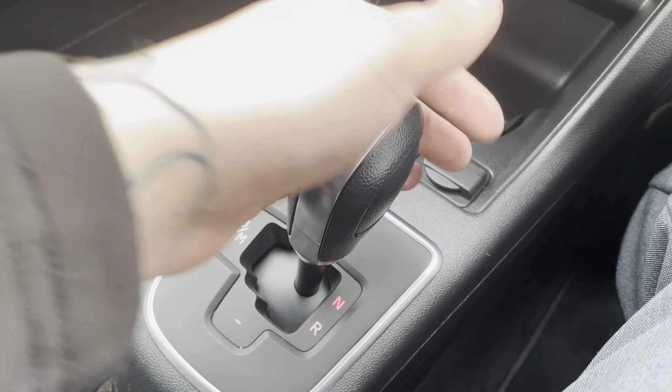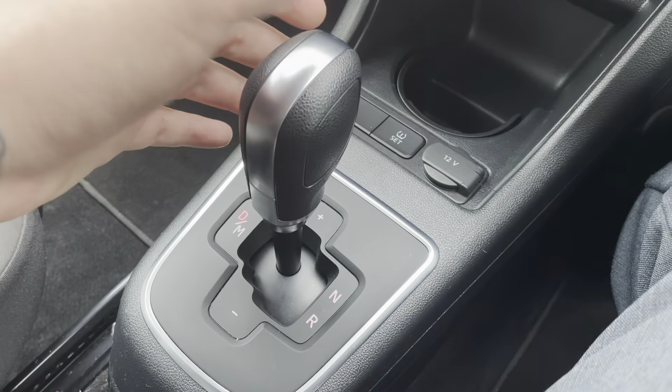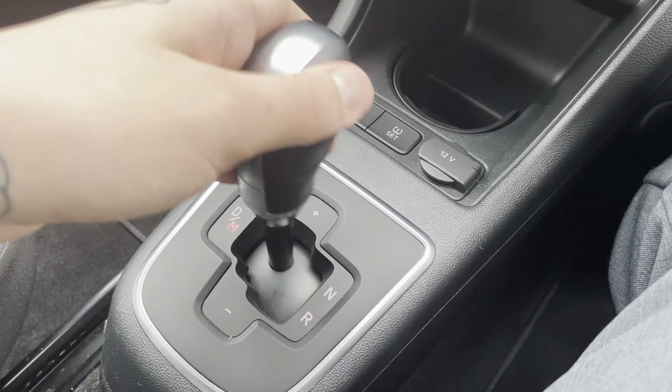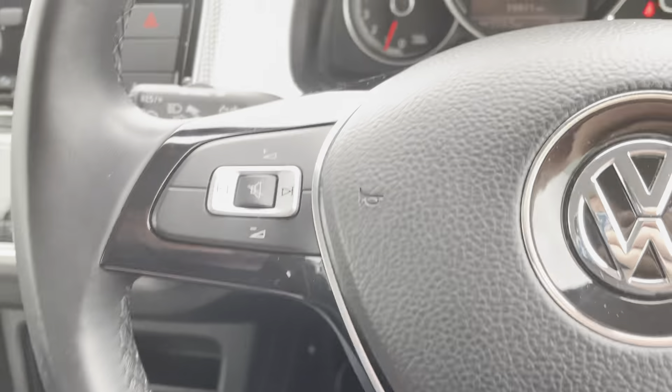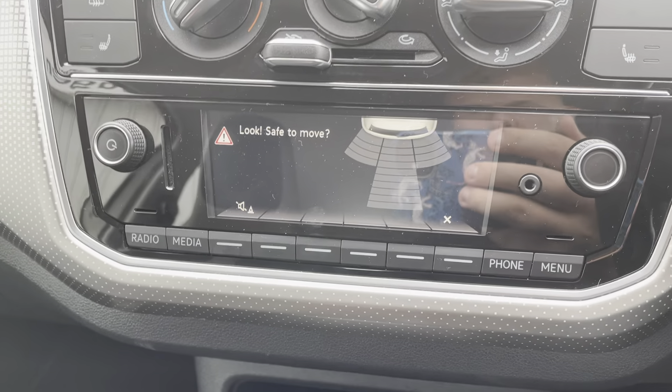If you're in neutral and you want to go backwards to reverse, you can't put it into drive from reverse. Same kind of thing — you can't put it into reverse from drive, so it keeps you out of making any little mistakes. It has got parking sensors in the back — as we put it in reverse, there you go.